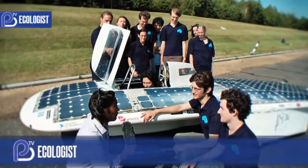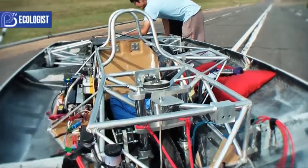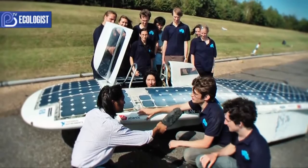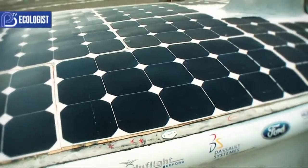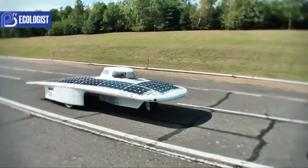We're here with the Cambridge University Eco Racing team who have put together this wonderful vehicle that's going to be competing in the Australian 3,000 kilometer race. This is our solar powered vehicle that we've built to compete in that race across the Australian outback in October, and we spent the last year at the University of Cambridge designing and building this car.